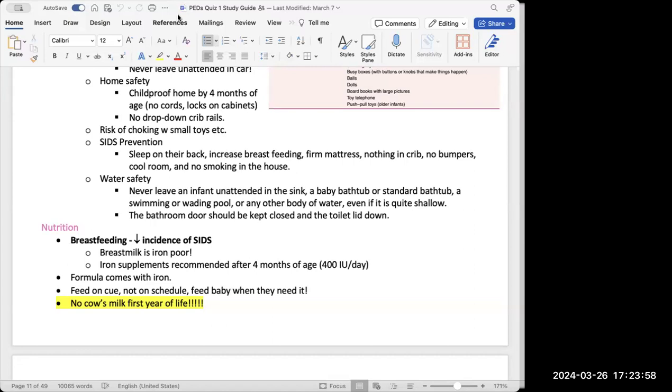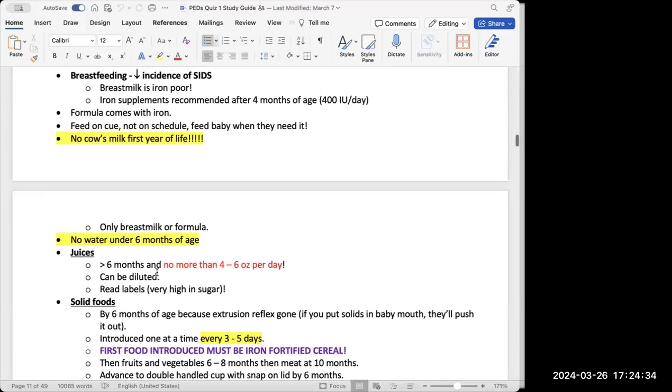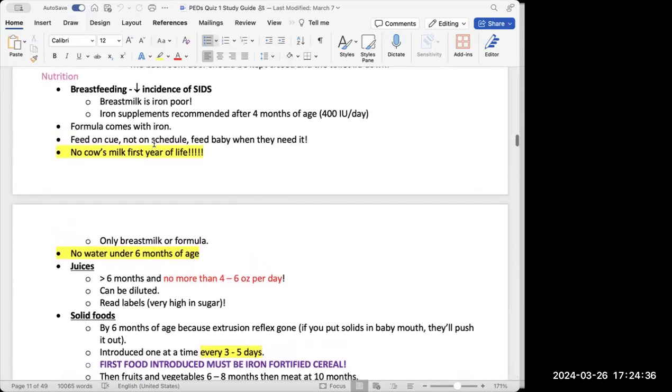Water safety: infants and young children can easily drown. Never leave an infant unattended in the sink, bathtub, pool, or any body of water. The bathroom door should always be kept closed with the toilet lid down, because drowning is one of the leading causes of death in young children. Bathroom areas especially need to be locked.